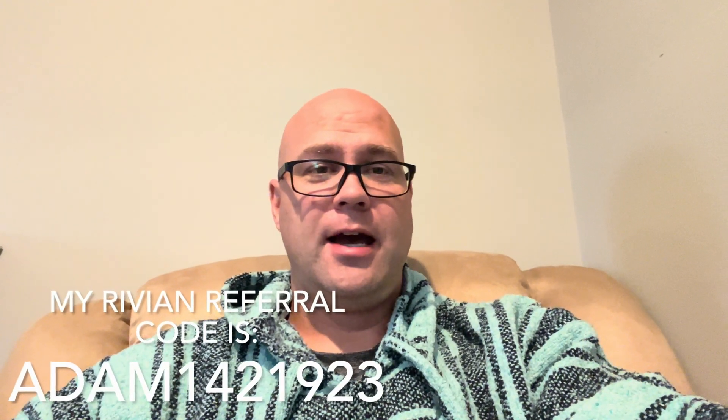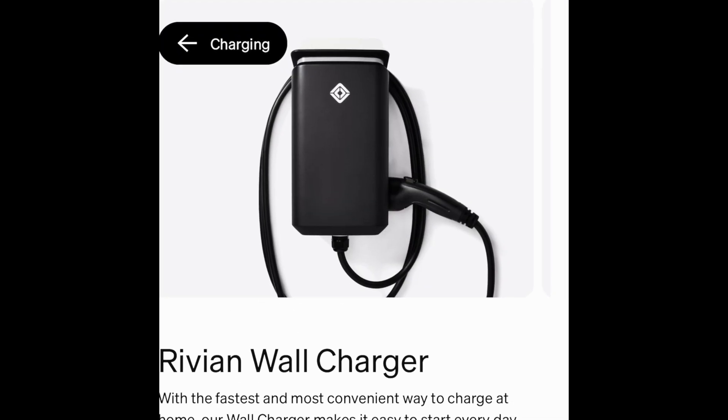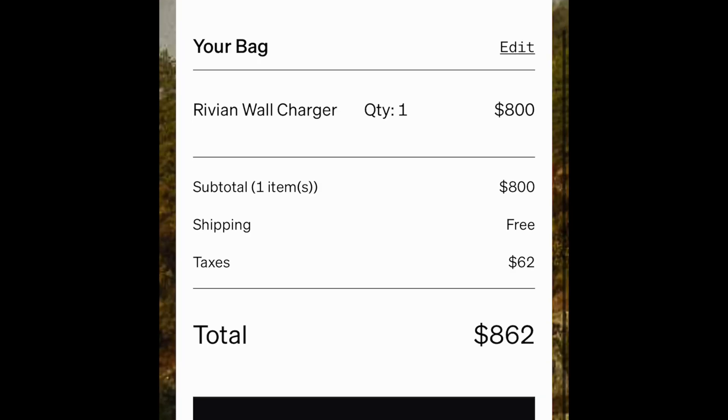Hello to those buying a Rivian. Be aware that you can use your Rivian referral to buy a Rivian charger — it's $800, and you'll get $750 with your referral. My plan is to get the 48-amp wall charger. After the $750 referral, there'll be $62 tax on the $800 purchase, and there would be a $50 remainder, so total you'd be on the hook for about $112 for a reliable wall charging unit for your Rivian.